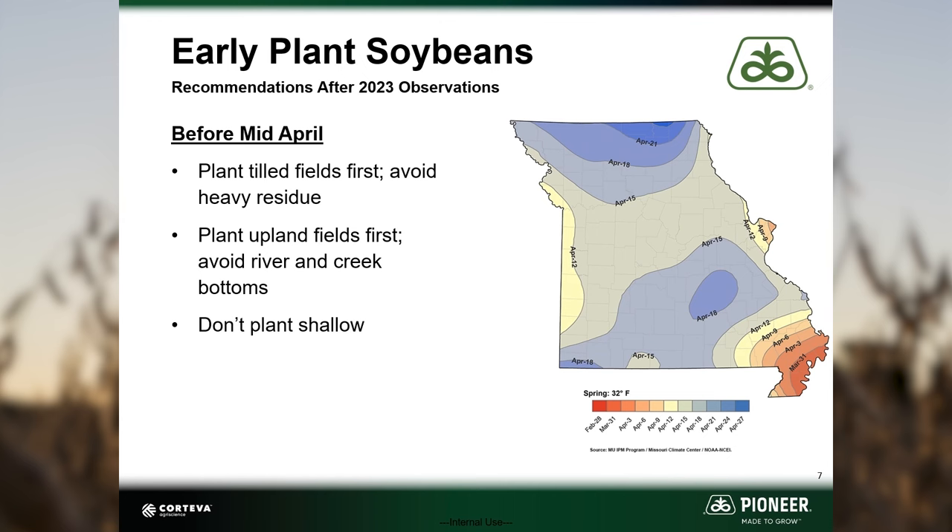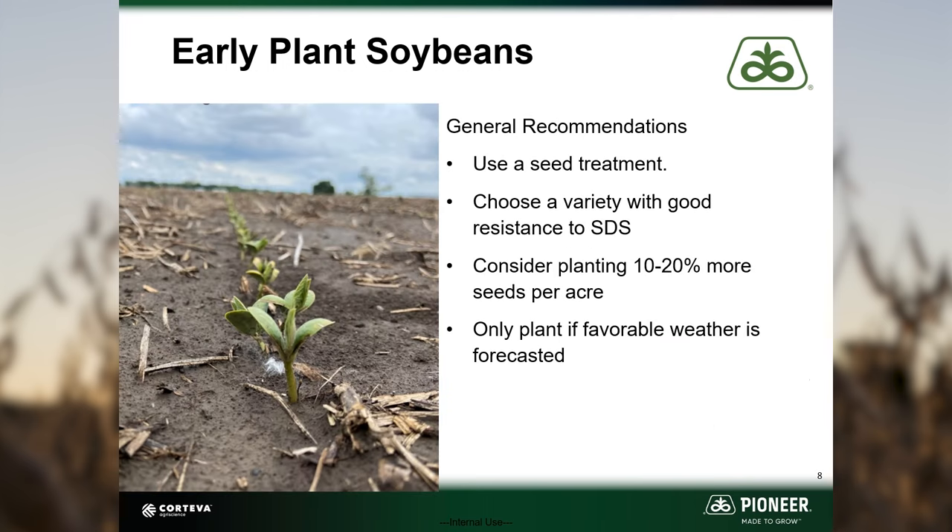I do not recommend planting shallow to encourage faster emergence, because once that plant starts to emerge it is at risk for freeze damage. Use a seed treatment and plant at normal depth. Choose a variety with good resistance to sudden death syndrome. Consider planting 10 to 20 percent more seeds per acre if conditions are conducive for seedling mortality, and only plant if favorable weather is forecasted.